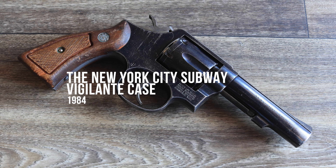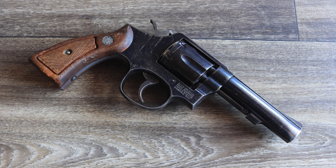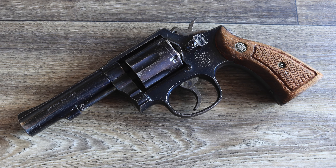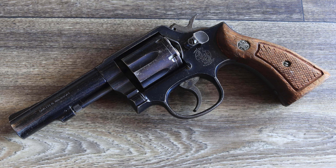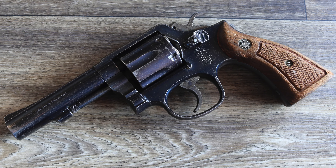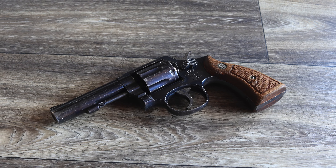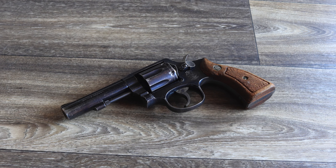Bernard Goetz's use of a Smith & Wesson Model 10 during a New York City subway shooting remains one of the most controversial cases of self-defense in American history. When confronted by four men who he claimed were attempting to rob him, Goetz fired multiple shots, wounding all four. The Model 10 became a central piece of evidence in the trial, which sparked national debates about self-defense and firearm ownership.